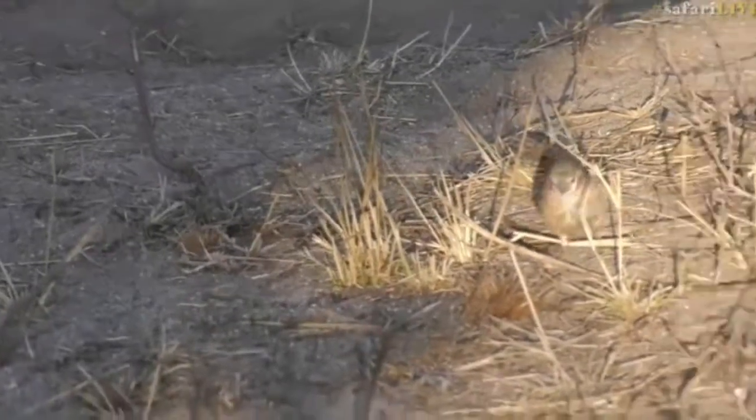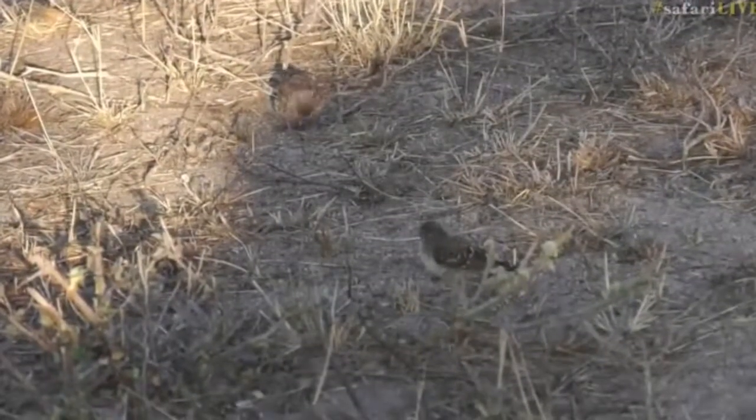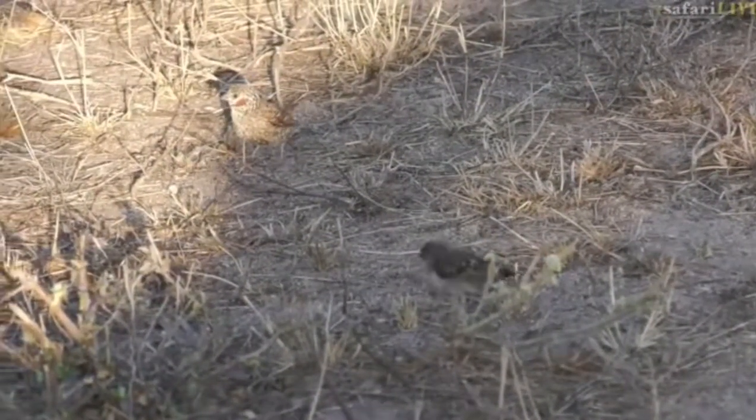Beautiful. Oh, that's lovely. I'm not sure if some of you have seen that before — beautiful cutthroat finch.